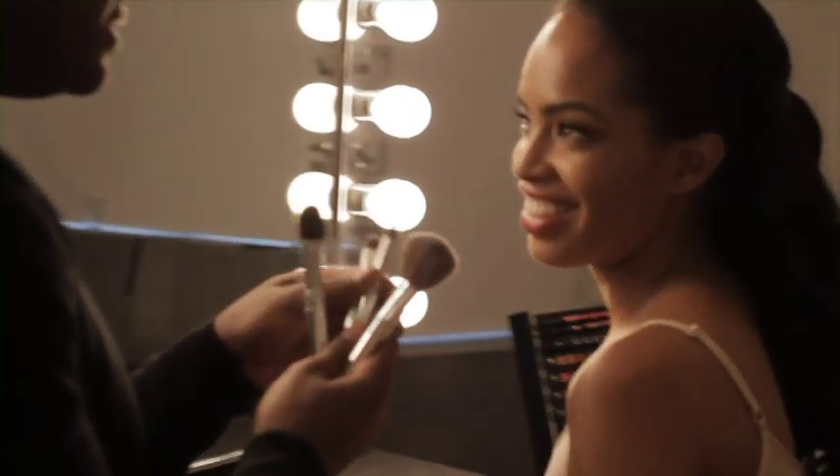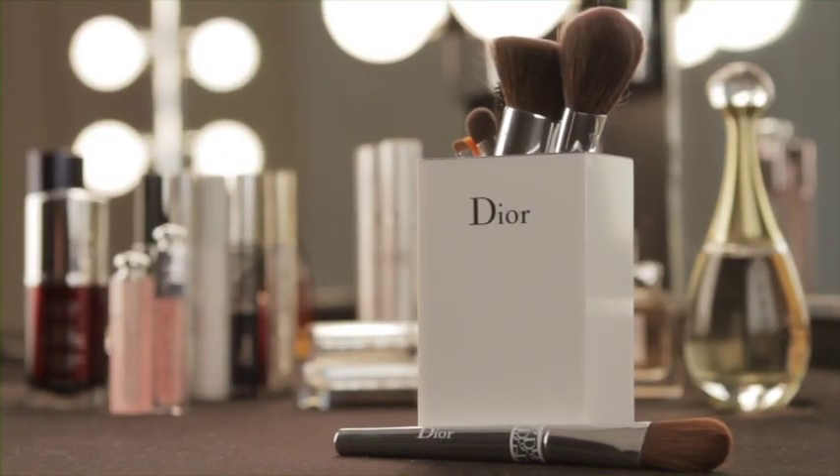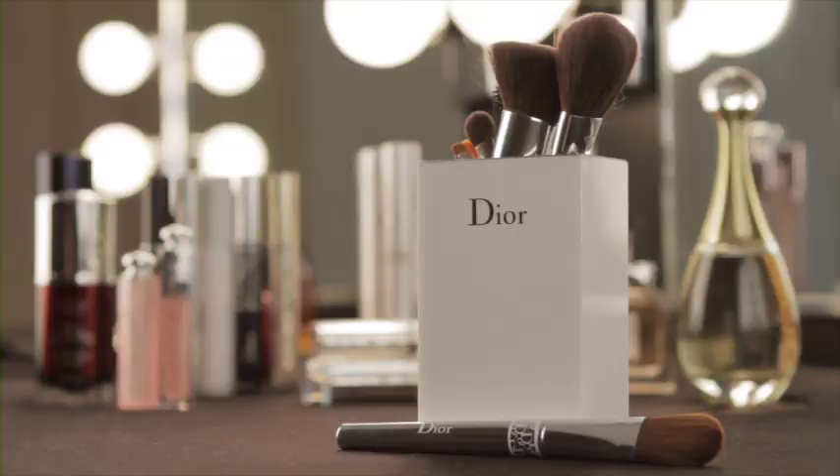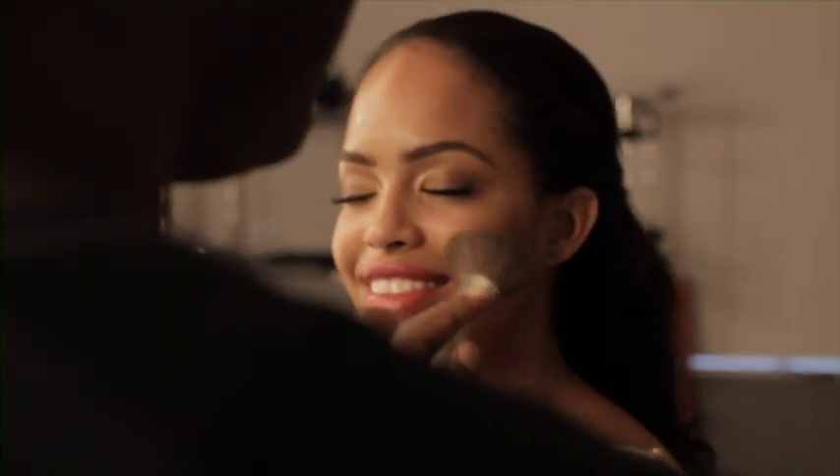Professional makeup artists use professional tools, and it's really important for clients to understand the importance of having a nice brush. I love Dior's line of brushes. I like them because they work and they're simple. You can create an entire look with one set of Dior brushes.